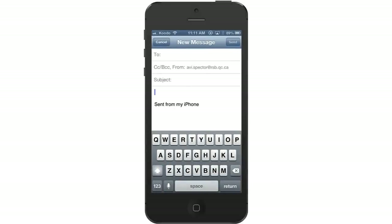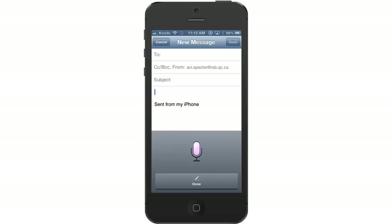Another neat thing Siri does: if you're in any app where you're typing with the keyboard, you'll notice in the lower left hand corner there's a little microphone icon. If you press that, you can dictate instead of typing things. Hello everyone, comma, I think that would be a great idea, exclamation point. I'd love to come to the party, period.